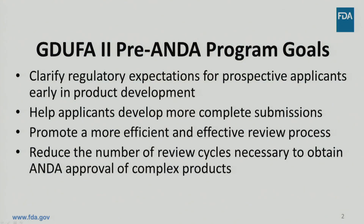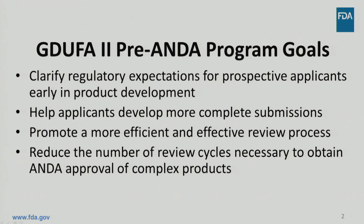The Pre-ANDA program is new in GDUFA-II and it is designed to accelerate access to generic versions of complex products. Meetings between FDA and ANDA applicants are a critical step toward meeting these goals. GDUFA-II describes three types of meetings for prospective ANDA applicants: product development meetings, pre-submission meetings, and mid-review cycle meetings. Product development meetings were discussed in detail in the Product Development Meetings video. This time, we will focus on pre-submission meetings and mid-review cycle meetings.